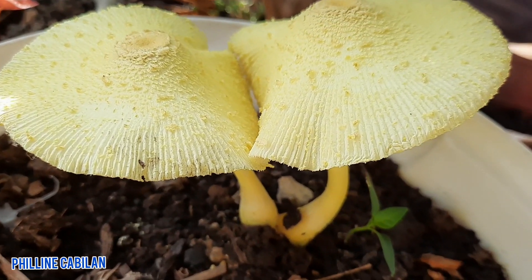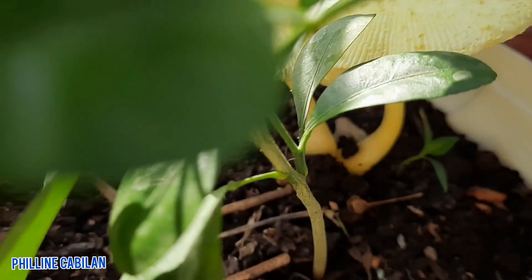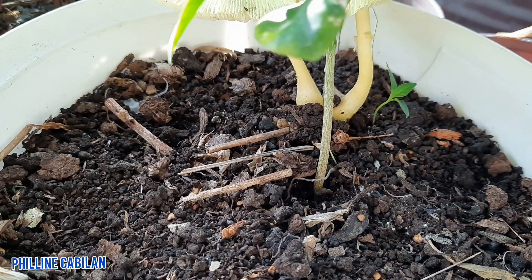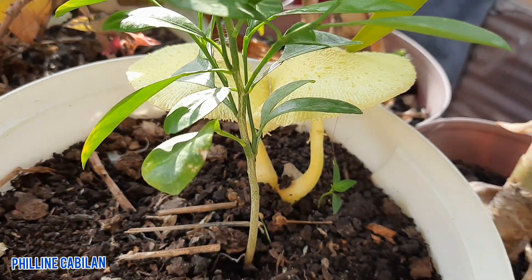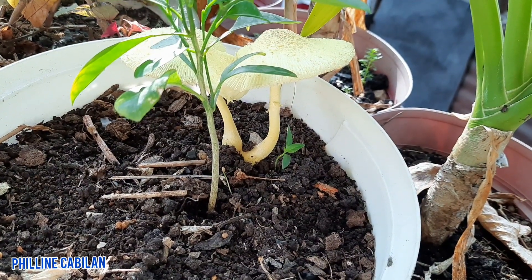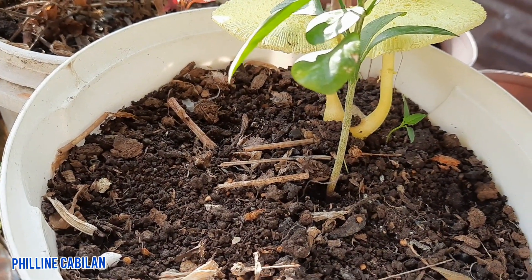They grow in this plastic pot of my calamansi plant. My plants here are located at the second level of our house, so no dogs and other pets could come here. If there are, birds can visit here. See? They grow well. My question is... Oh my goodness! Is this kind of mushroom poisonous?